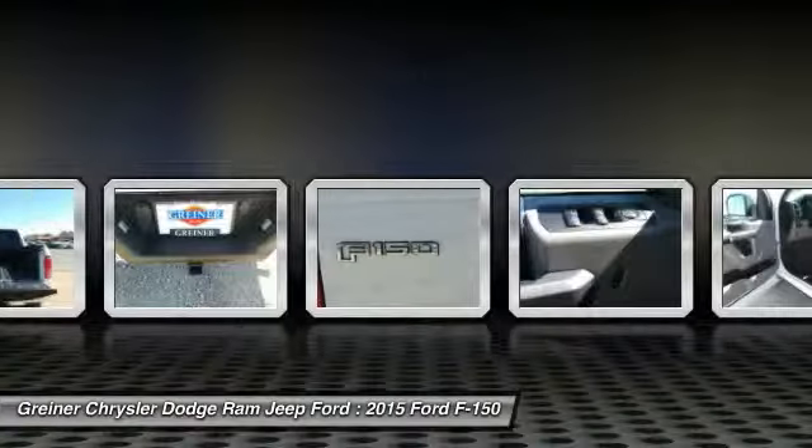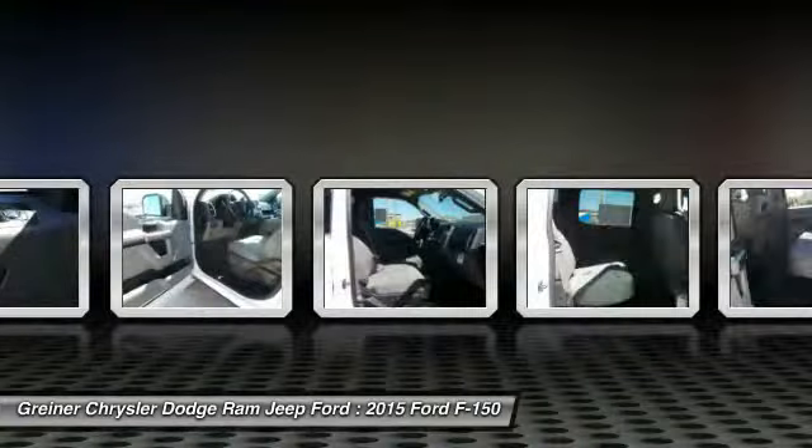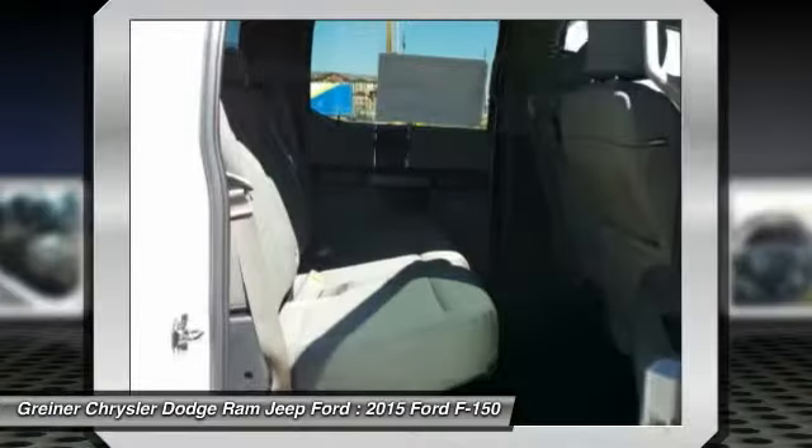Tachometer, tilt steering wheel, passenger vanity mirror, low tire pressure warning. This beauty will make even your house keys jealous. Drive it today.